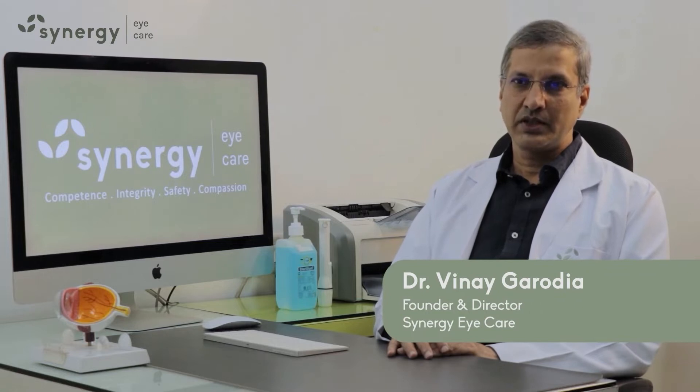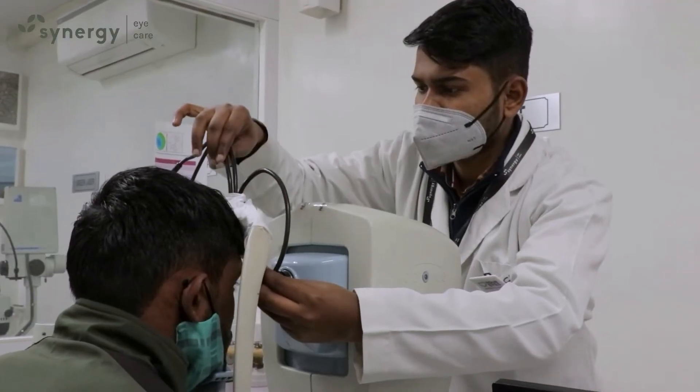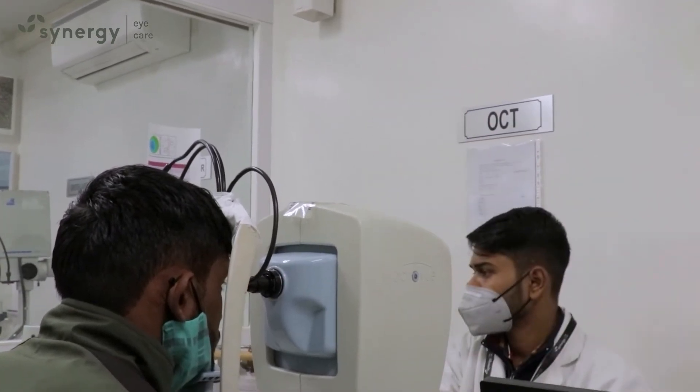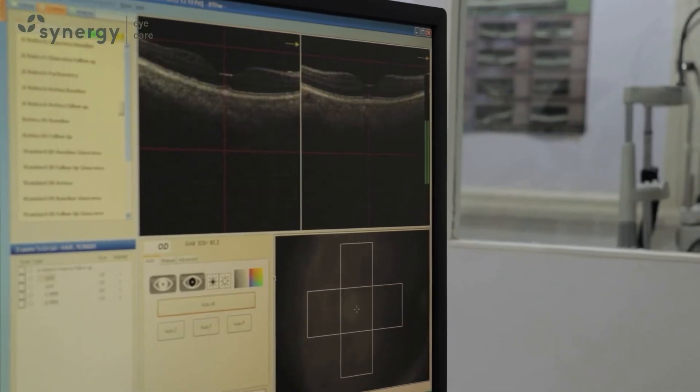OCT, or Optical Coherence Tomography, is a versatile investigation used to study the structures of the eye. It can be used to evaluate the anterior cornea and angles of the eye, and the posterior retina and optic nerve as well. This is a non-invasive test which takes two to three minutes and involves no injection or discomfort to the patient.